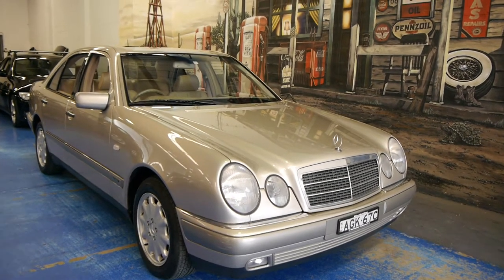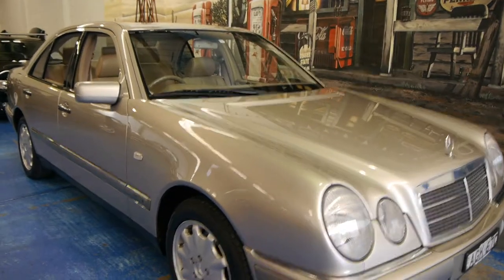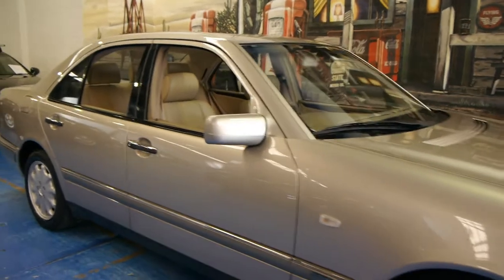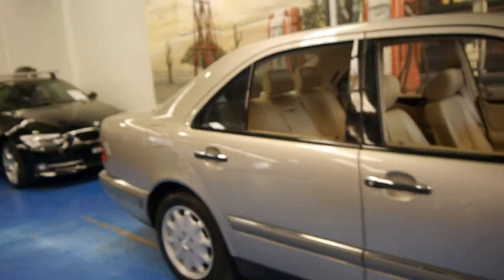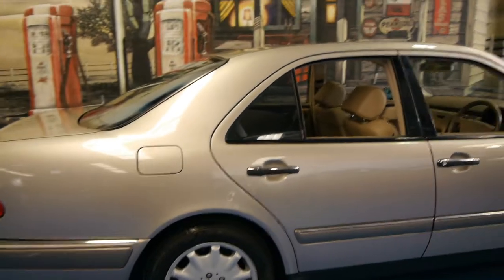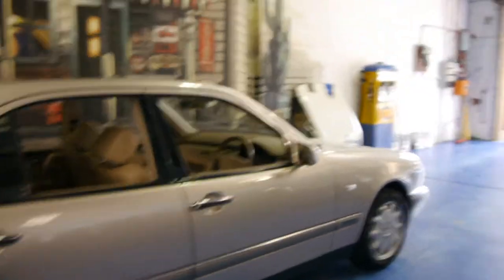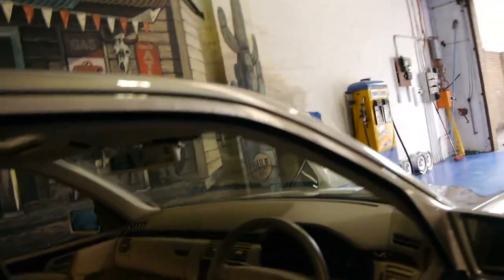Hi and welcome to the Old Timer Centre. My name is Philip Tarrant and today we have for you a 1998 E280 Elegance. It's travertine beige with beige leather interior and it is easily the best W210 series we have had in many years. It's done just 73,000 kilometres from new and every single service has been done at a Mercedes-Benz dealership.